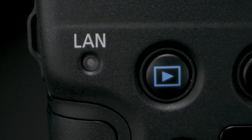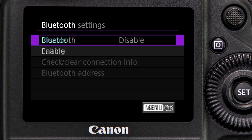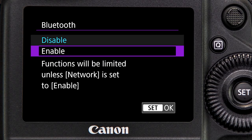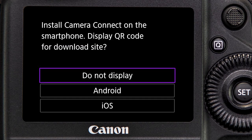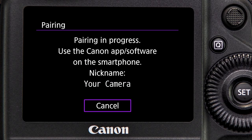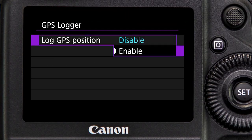Built-in Wi-Fi is a first in the EOS 1D series, and the Mark III can connect to mobile devices like smartphones and tablets. In addition to transmitting files to a mobile device, the Mark III can be remote-controlled using a smartphone with compatible versions of Canon's free Camera Connect app. While not a Wi-Fi feature, there's also built-in GPS.